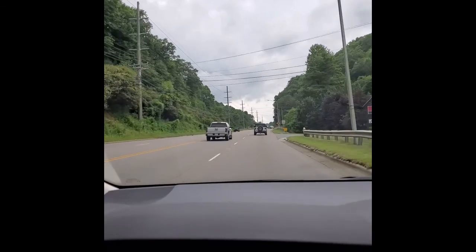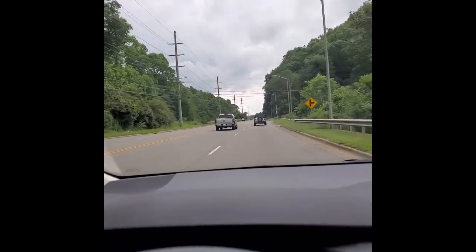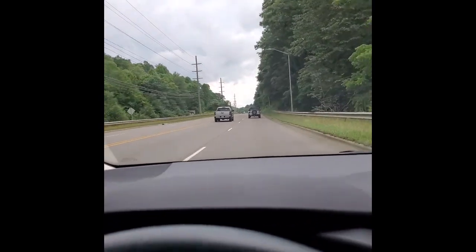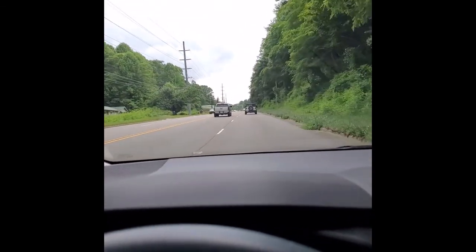Hey, how's everybody doing today? I hope you're doing well. We are on 421 South, right out of Boone, North Carolina. If you continue on this road, you would end up in Valley Cruces, Newland, Grandfather Mountain, Beech Mountain, Sugar Mountain — a lot of ski resorts in this area.